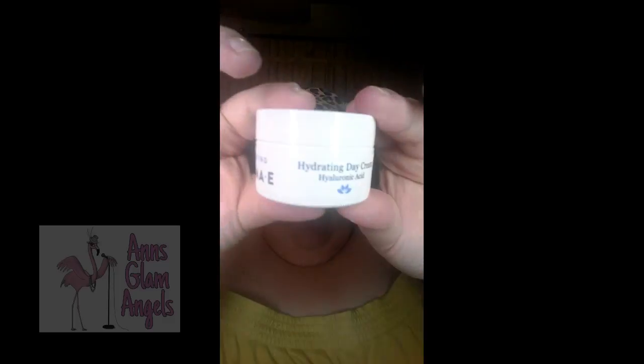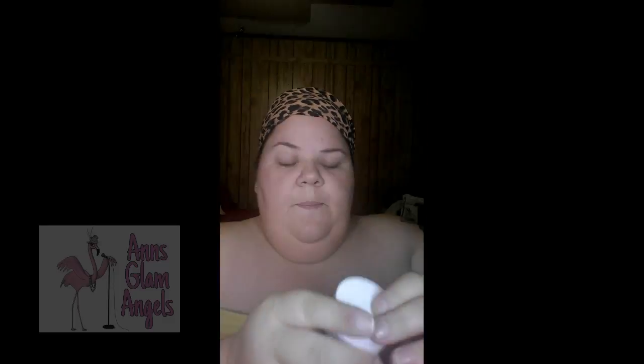Another thing we have is Derma E Hydrating Day Cream. The extra-rich Hydrating Day Cream replenishes long-lasting anti-aging moisture throughout the day without feeling heavy on your skin. Smells so fresh and so clean clean — actually smells really good.